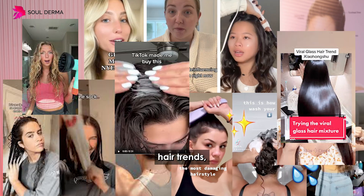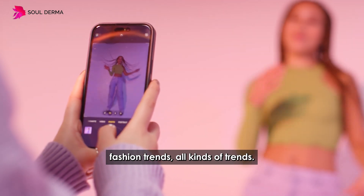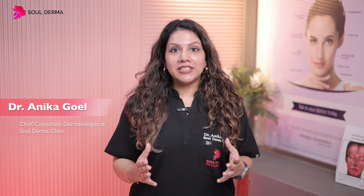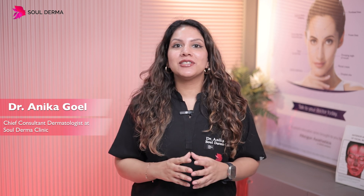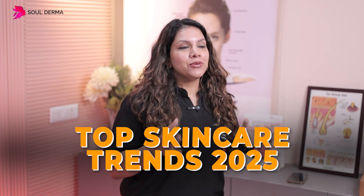We keep talking about hair trends, clothes trends, shoes trends, fashion trends, all kinds of trends — but what about skincare trends? I'm Dr. Nika Goyal, Chief Consultant, Dermatologist and Hair Transplant Surgeon at Sol Derma Clinic, New Delhi. Today I'm going to tell you all about skin trends in 2025.